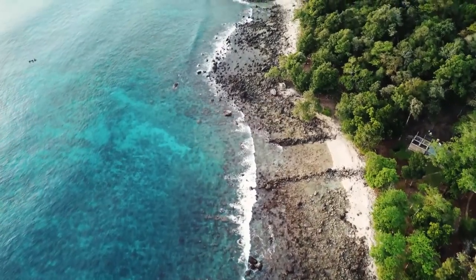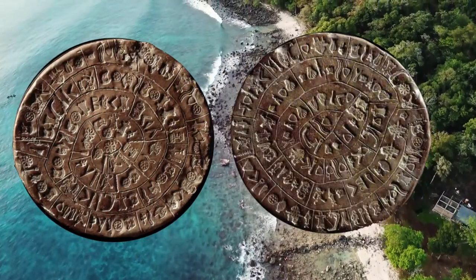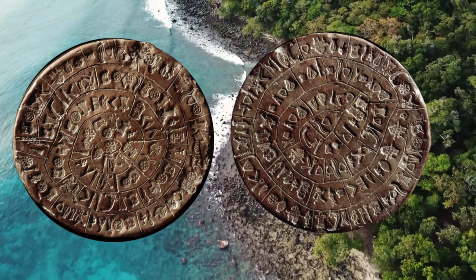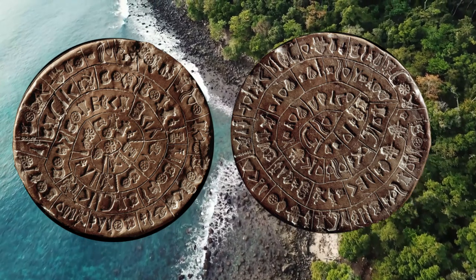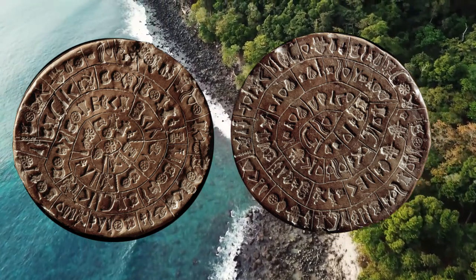The disk is 5.9 inches in diameter. Both sides of the disk feature symbols that had been pressed upon the soft clay in a clockwise arrangement. Traces of corrections made by the creator of the disk can even be seen in several places. Using Pernier's report of the discovery, the disk has been dated as being created between 1850 BC and 1600 BC.